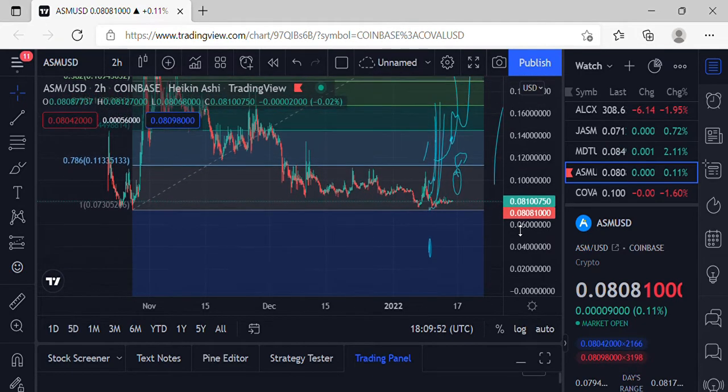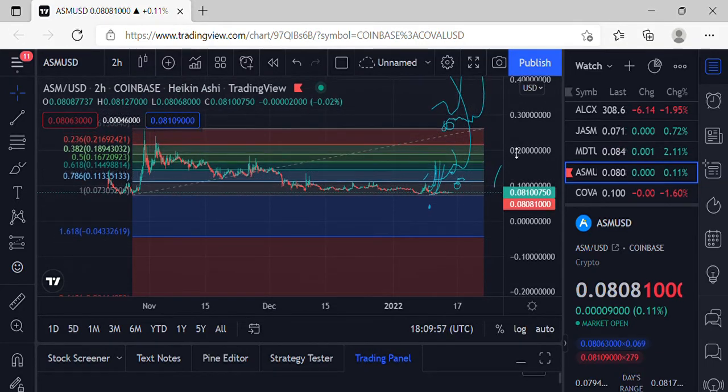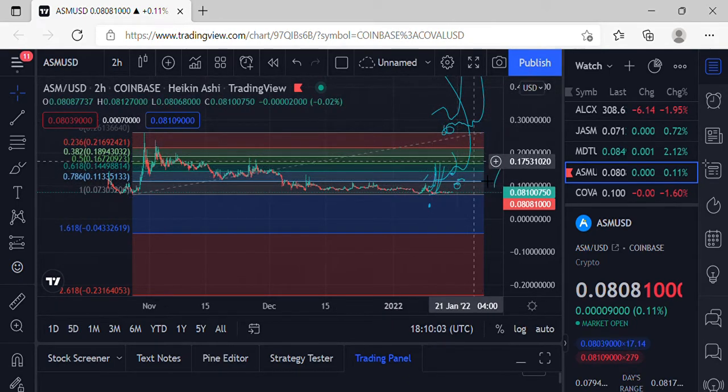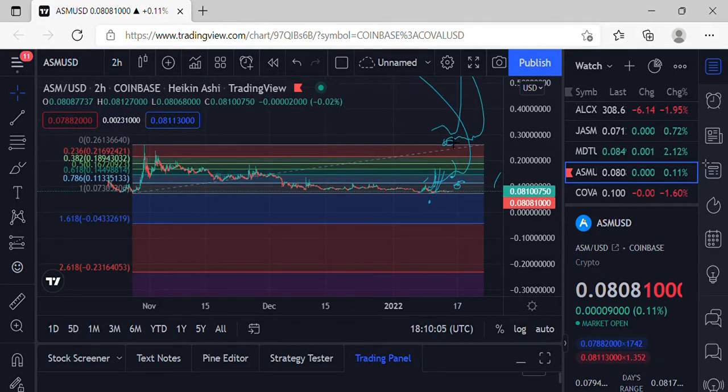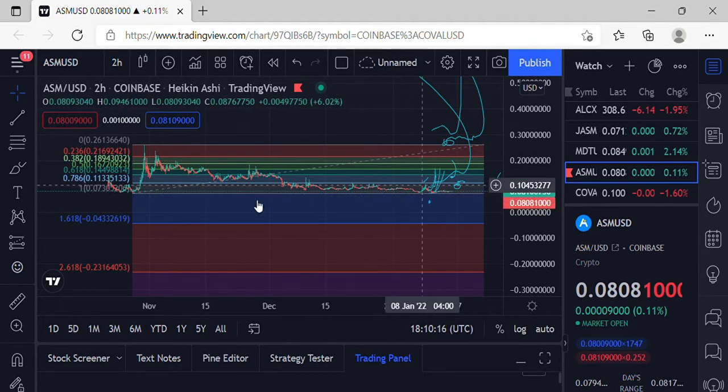As far as moves to the upside for ASM, we've still got the 786 at 0.1133. Getting over the 618 at 0.1449 and we can start making moves to the upside. As far as breakout action, we've still got 0.26 on the table. Keep an eye on that price action — everything is just waiting on BTC to make its next moves.